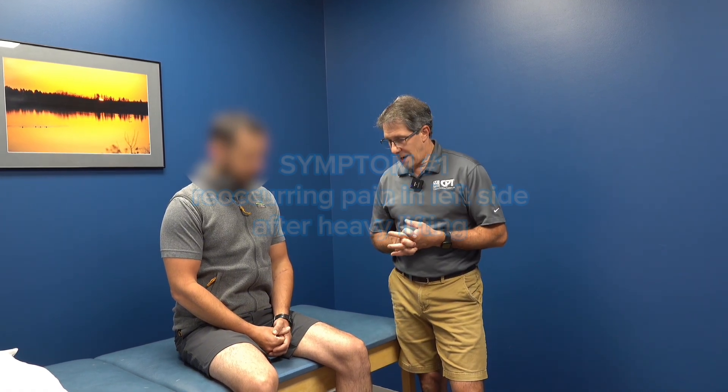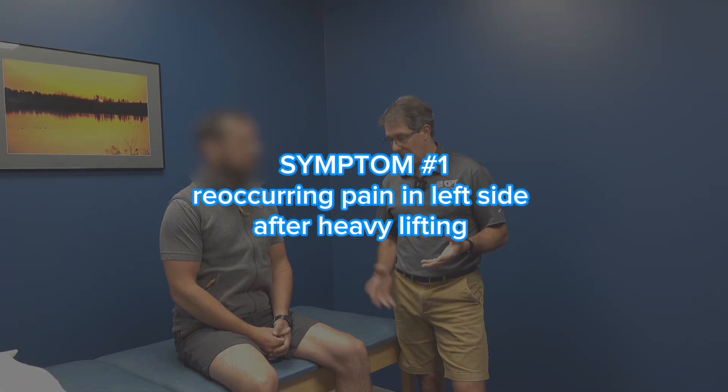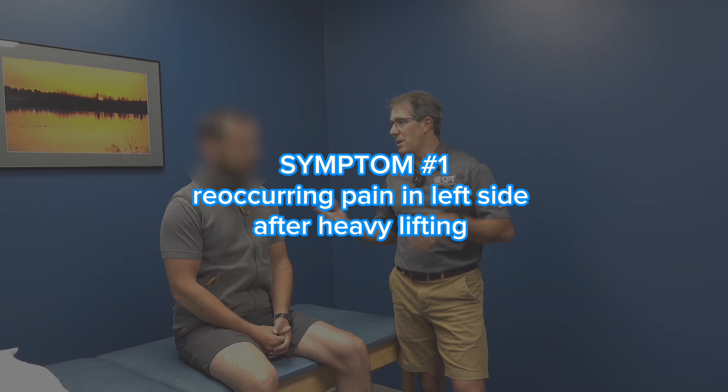First things first, this happened about three weeks ago. If I remember, you were doing heavy labor in the woods using a chainsaw — hauling chains, moving logs — and had this sudden increase in pain in the left side. Now you've had this in the past. This would be his third time over 20 years.